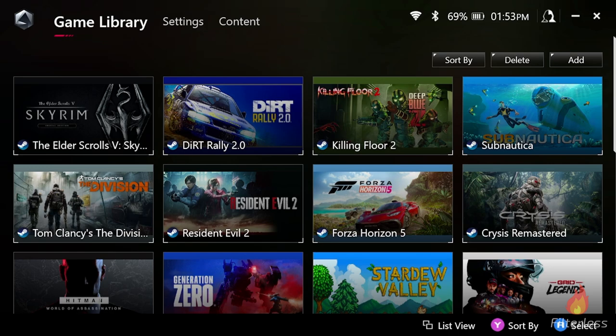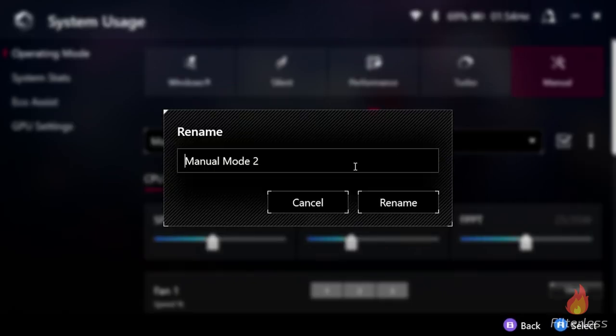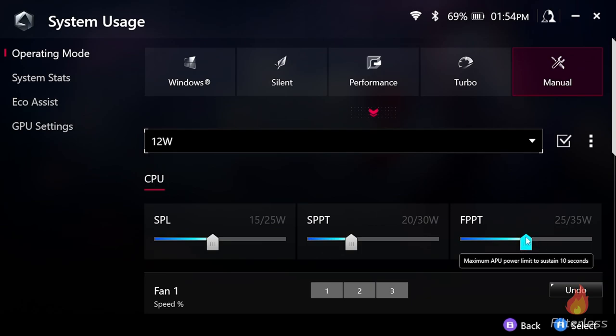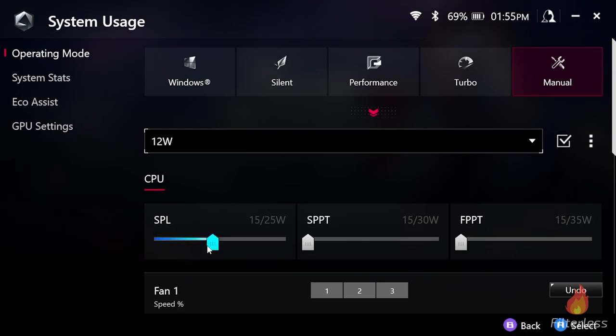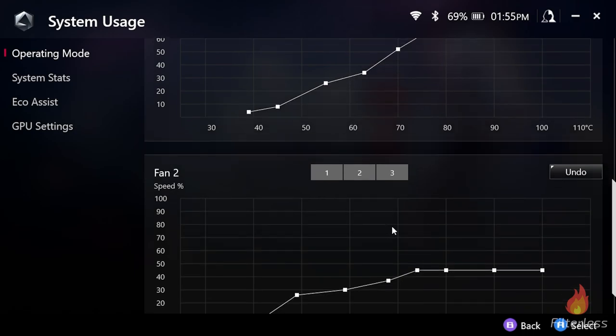Moving on to the tutorial part of the video — if you already know what you're doing, skip ahead to the charts. To set a watt limit, open Armory Crate and go to Settings, then Operating Mode. You'll see your Silent, Performance, and Turbo profiles. Click on Manual, then create a new profile and rename it — for example, '12 watts.' Drop the top slider down to 15 to move all sliders there, then set the SPL (Sustained Power Limit) for the APU to 12.